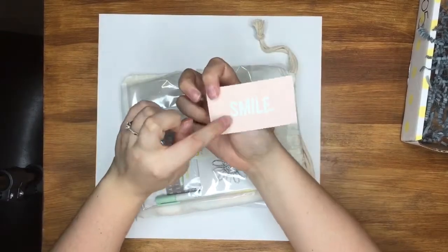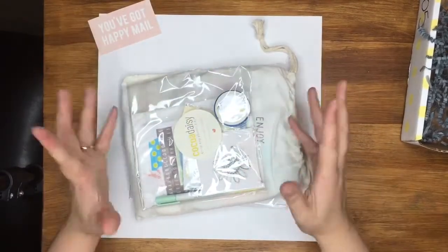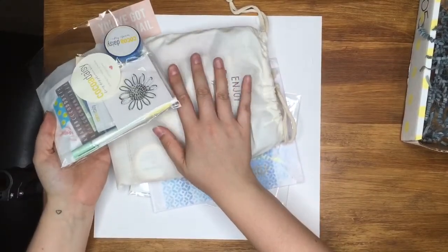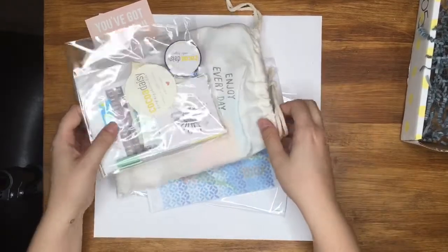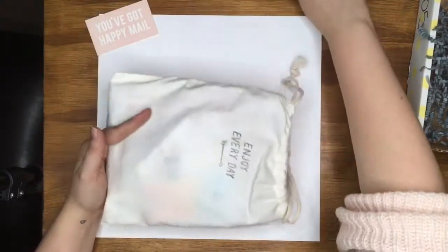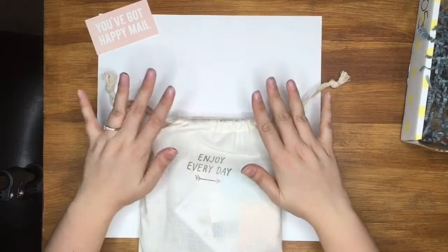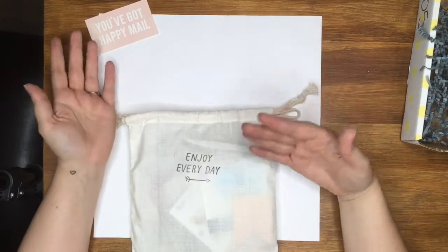The first thing is a gorgeous little business card that says 'smile, you've got happy mail' — I'm definitely smiling. I do remember what I ordered: I have the main Daisy Dory standard size kit, then the planner add-on, and the dashboards and acetate add-on. I'll move the add-ons to one side and show you the main kit first. It's so pretty — I'm going to use this gorgeous canvas bag for everything. It says 'enjoy every day.'